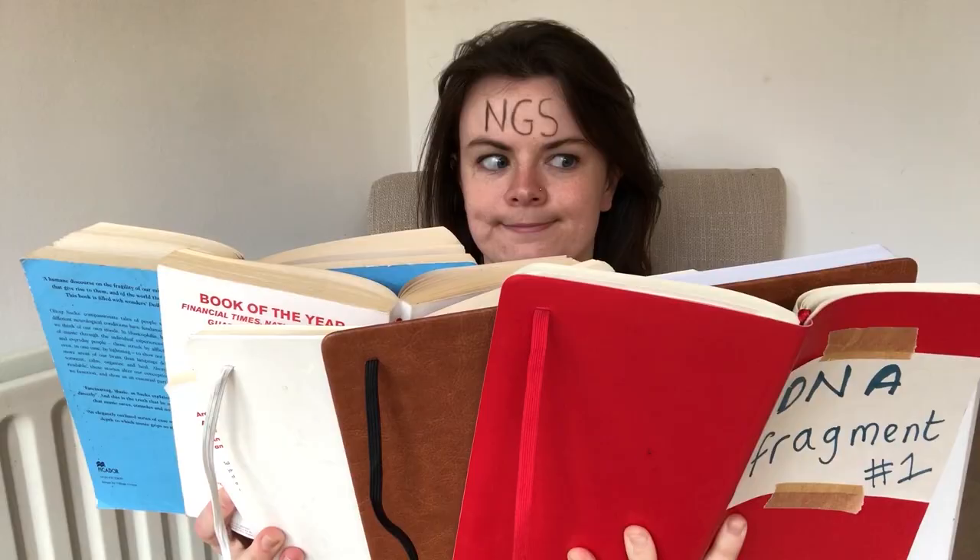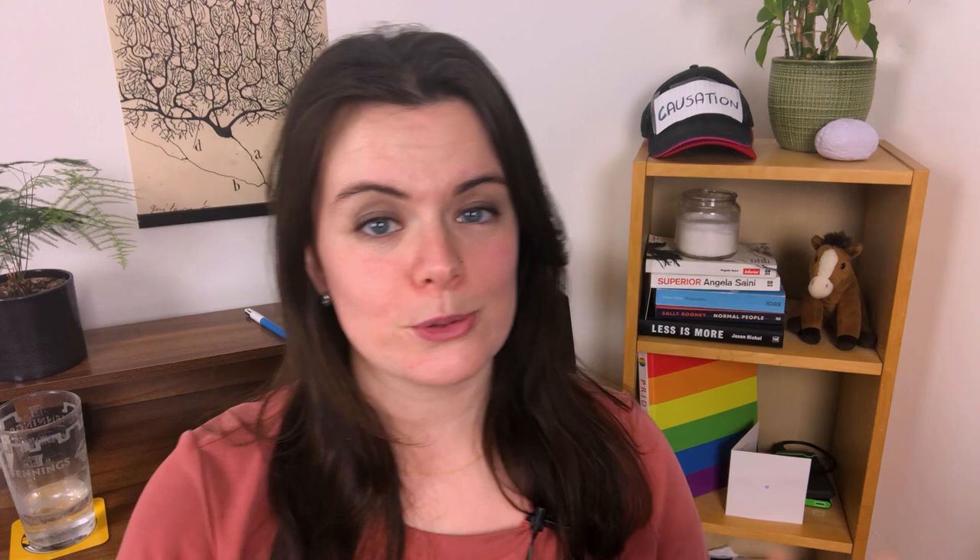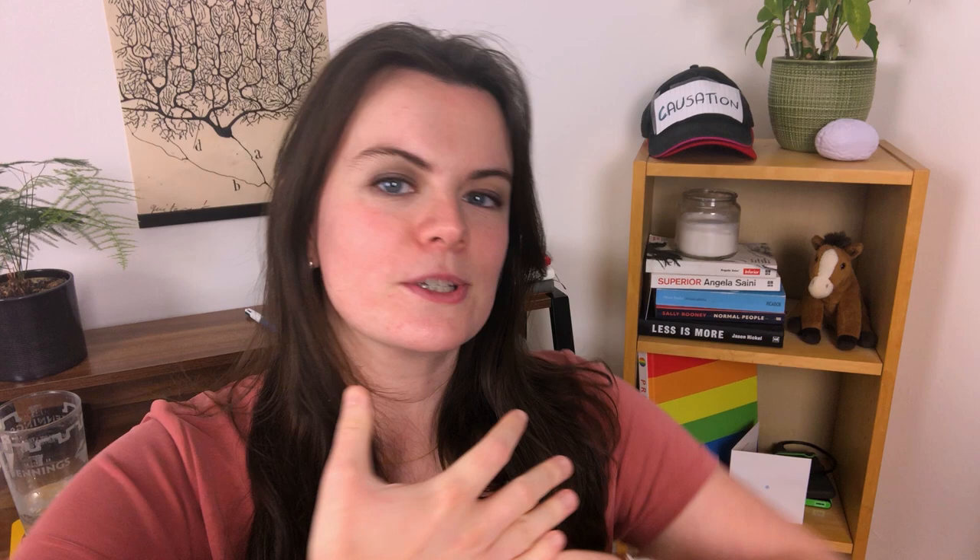This is where NGS steps up to the plate. NGS is basically Sanger sequencing on speed. Where Sanger sequencing involved reading the sequence of one tiny fragment of DNA at a time, NGS reads millions at once. This is why NGS is also known as shotgun sequencing, massively parallel sequencing, or high throughput sequencing. The shotgun part comes from the fact that we split the DNA into tons of tiny fragments that we read all at once.